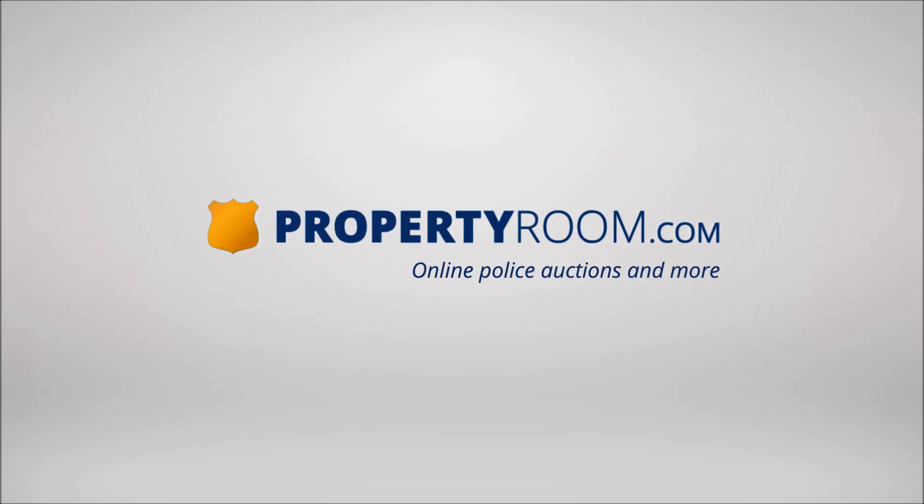Hey there folks, James with PropertyRoom.com here to give you another update on some of the exciting items you'll find on our website soon. Today we have a DJI Phantom 4 drone.